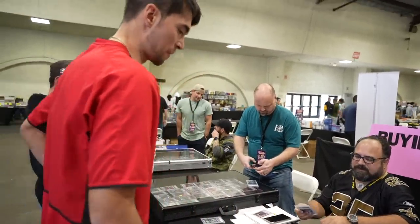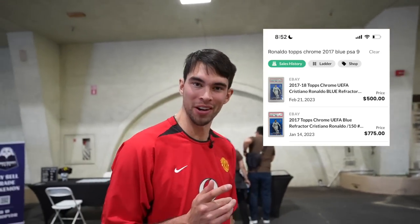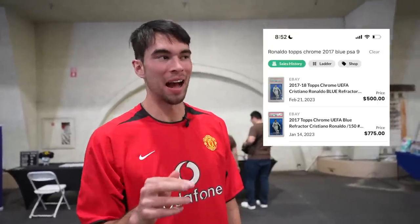It's funny — I kind of knew. He said $1,500 and said he had room on it, and I saw the comps: a PSA 9 just did $500. I was thinking it would have been kind of a snake move, and that's why I didn't do it — just make sure he doesn't check comps. I don't want to do it like that. But I think if I had just said $1,300, he would have taken it. It would have been a good deal, not an insane deal. Regardless, I didn't want to put him in a situation where I'm trying to make it so he doesn't check comps.